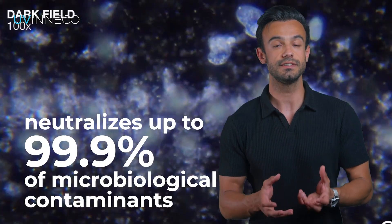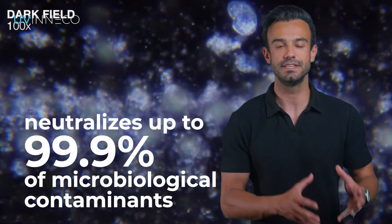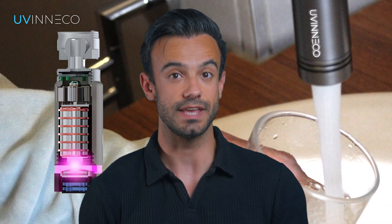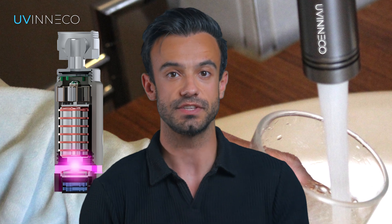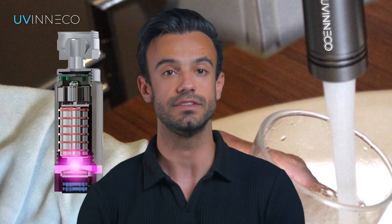it neutralizes up to 99.9% of microbiological contaminants such as bacteria, viruses, and mold. This makes your tap water safe for drinking and washing in terms of preventing infections, digestive disorders, and poisoning that could be caused by contaminated water.